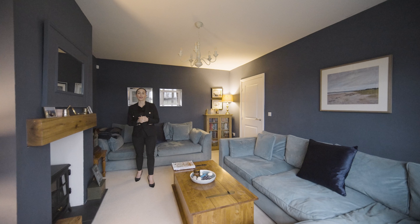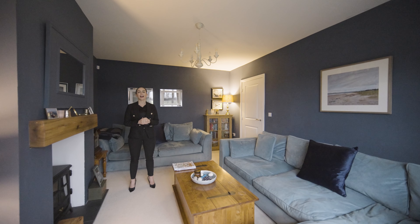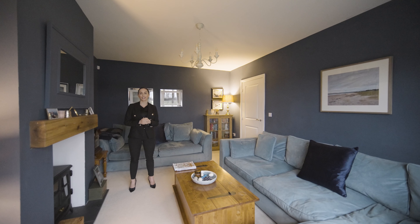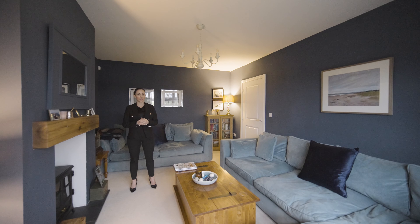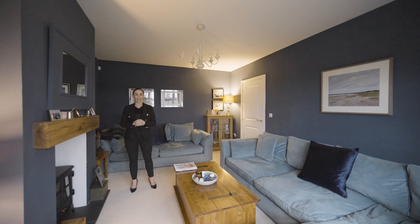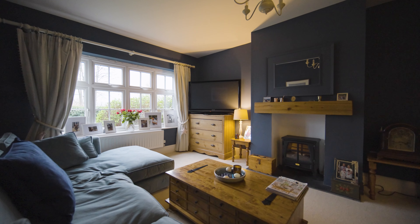Here we are on the ground floor of this family home. It features a large entrance hallway, a living kitchen dining area with utility, with views out onto the southwest-facing garden. There's also an integral garage, a snug, a WC, and finally here we are in this cosy living area, which is perfect for families relaxing on an evening.